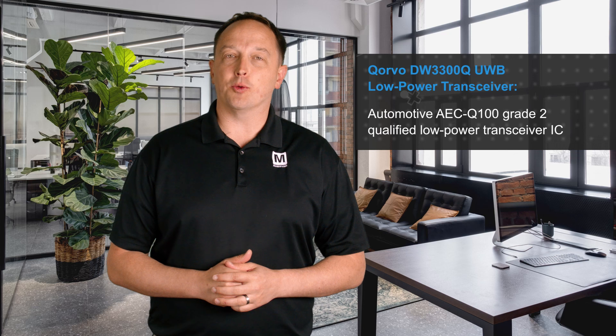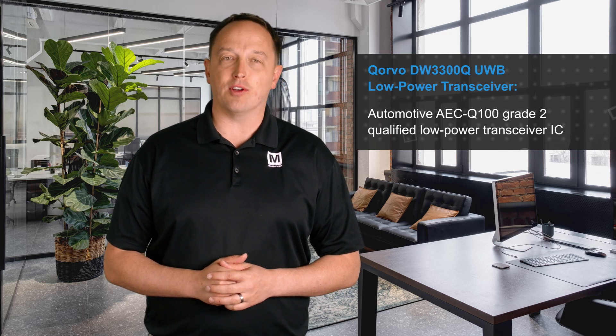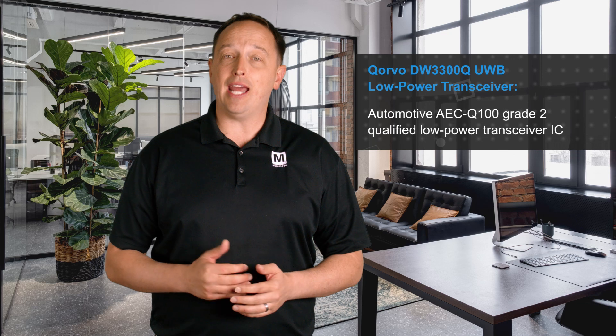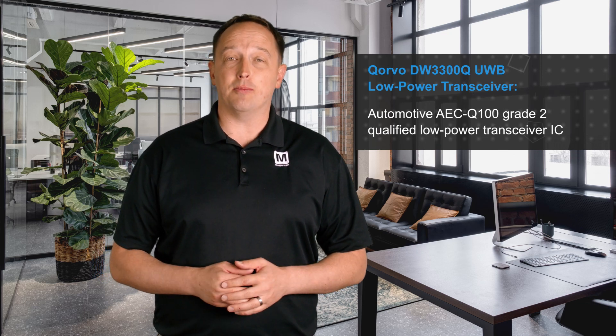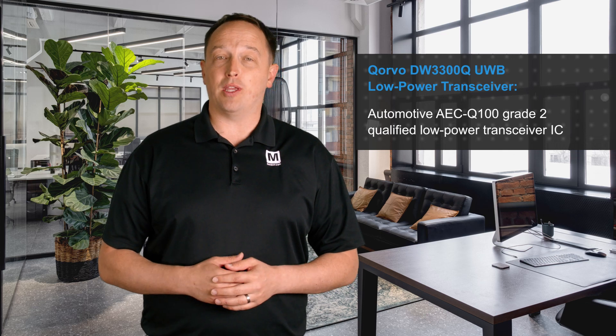Corvo's DW3300Q Ultra Wideband Low Power Transceiver, available from Mouser Electronics, is an automotive AEC Q100 Grade II qualified low power transceiver IC that enables simultaneous data transfer and asset location with a range accuracy in line of sight of 10 cm and can support real-time location systems.